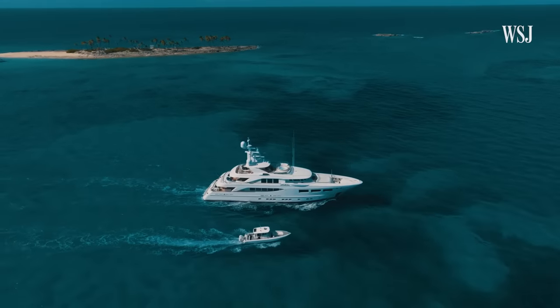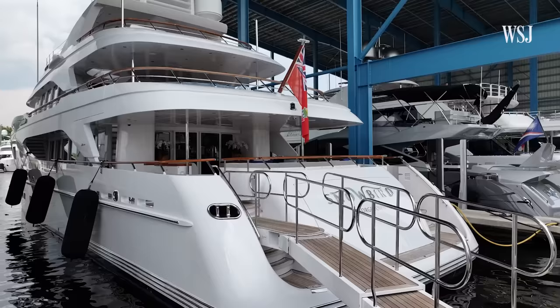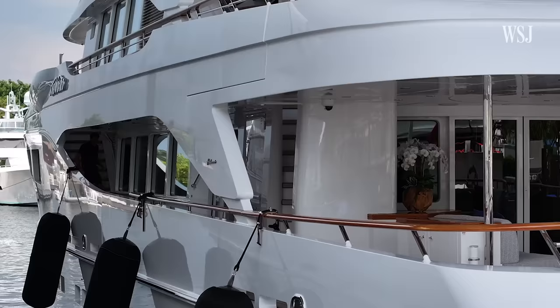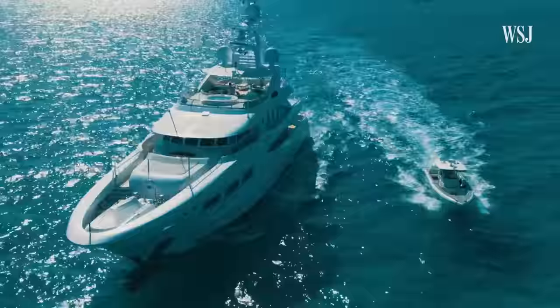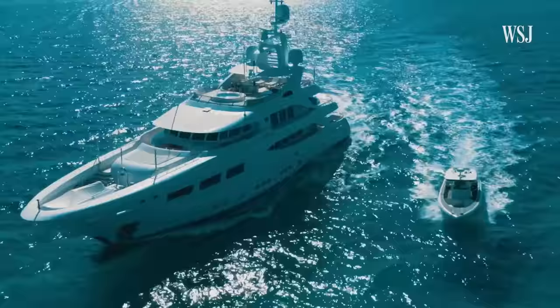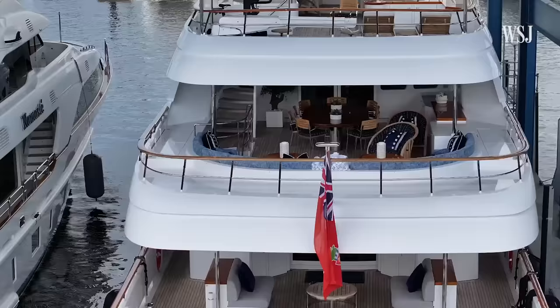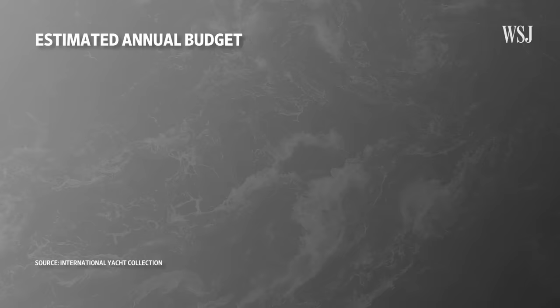This 128-foot-long superyacht runs almost $14 million to purchase, but that's just the beginning of its expenses. It's a city, it's a resort, and it moves — sitting on top of one of the planet's saltiest, wettest environments. Yacht owners can also expect to pay 10 to 20 percent of the yacht's value each year simply to maintain it. Superyachts, or yachts longer than 82 feet, can sell for hundreds of millions of dollars, meaning maintenance could be tens of millions per year. Here's what goes into this superyacht's estimated annual budget of nearly $1.9 million.